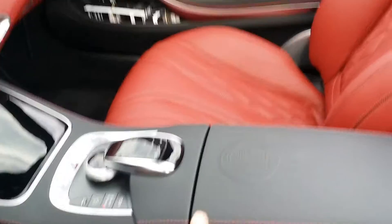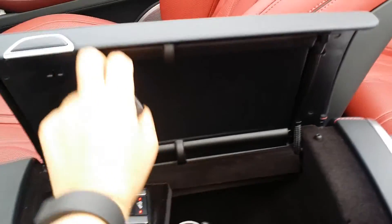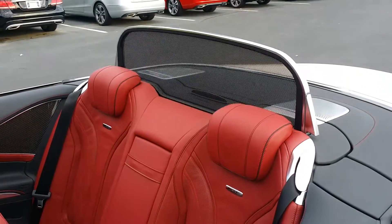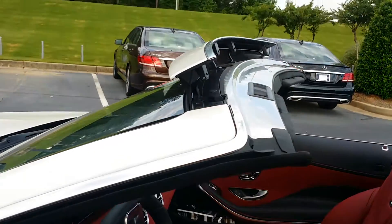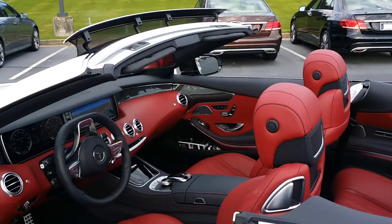I'm going to pop up the air cap because I think it's a beautiful feature. You can see the rear windscreen deploying there, and the air cap on the front there, which does an amazing job at wind management when you're on the highway.